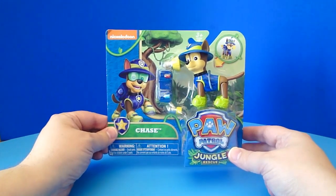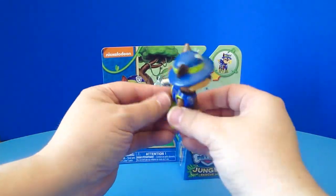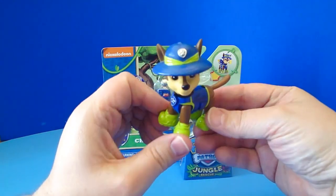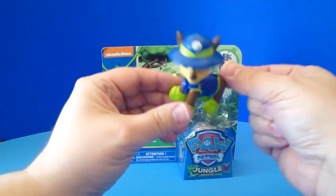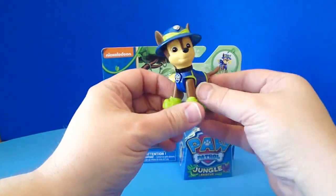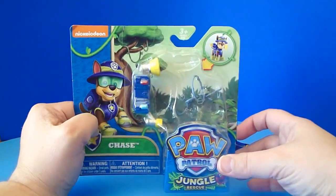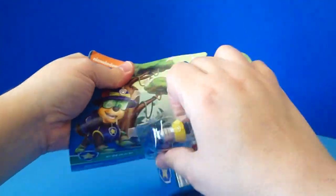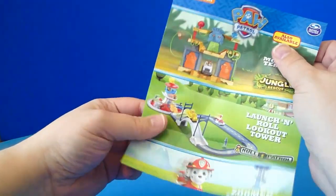Let's start with Jungle Rescue Chase. He should come out pretty easy. Oh wow, that was really easy. Let's take a look at him. He's got his jungle hat on, and he's got his jungly boots in green. He's ready for jungle rescues. His legs move, of course. Now this one doesn't have an opening Paw Pack, because you got this cool interchangeable one. Let's see how hard this is to get out. Okay, we got that. Let's see what's down here. We got a little catalog that shows us the other stuff that's available.